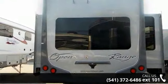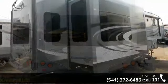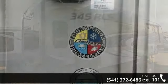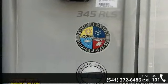Let us put you in the right RV for your family. Call now to schedule an appointment at our dealership. We'll see you next time.